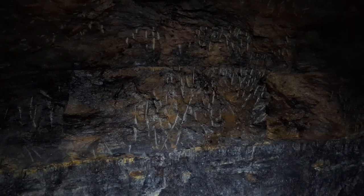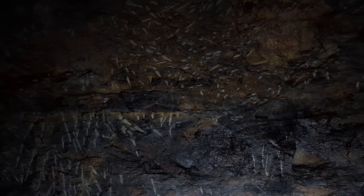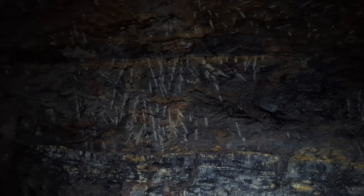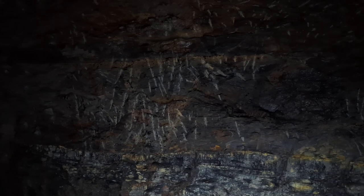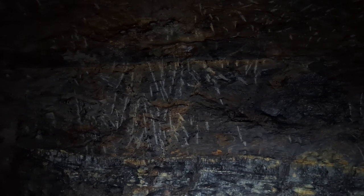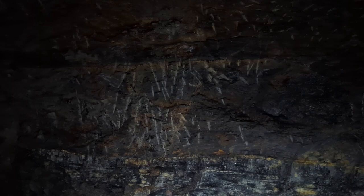It looks like it was just done yesterday. Some guy was down here taking stabs at the wall. Look at that! Oh my God, it has not weathered at all. This guy's probably been dead maybe 120 — easily 100 years. And it looks like he was just down here with a pickaxe. I just can't get over this. Unbelievable.